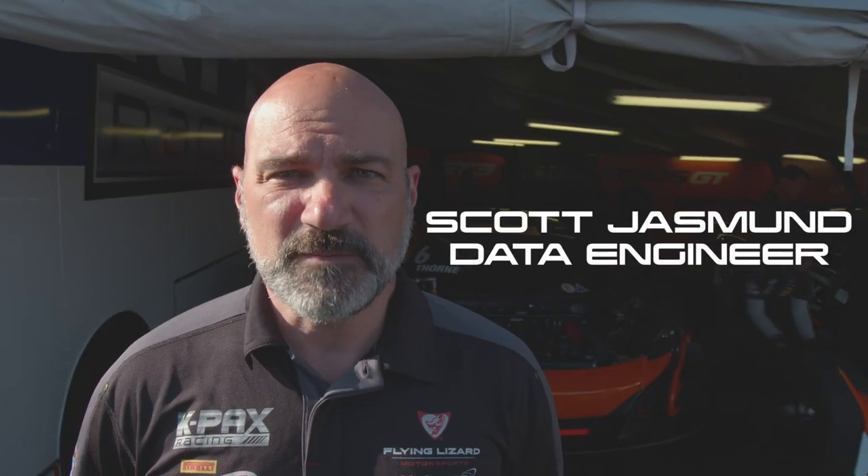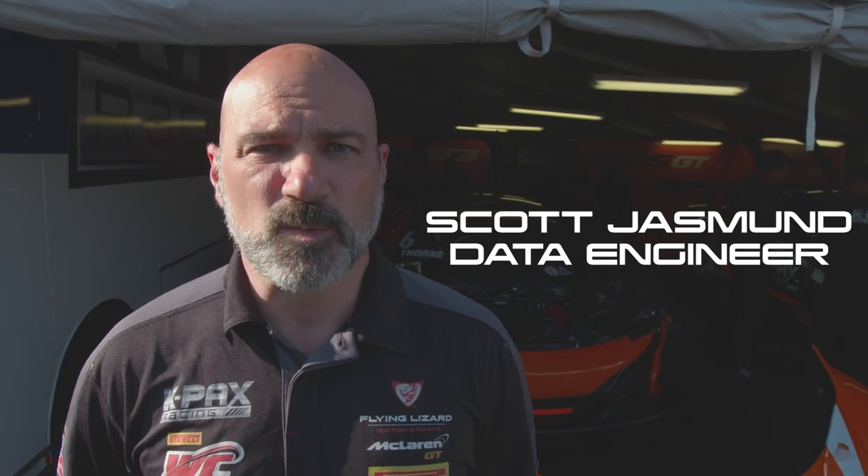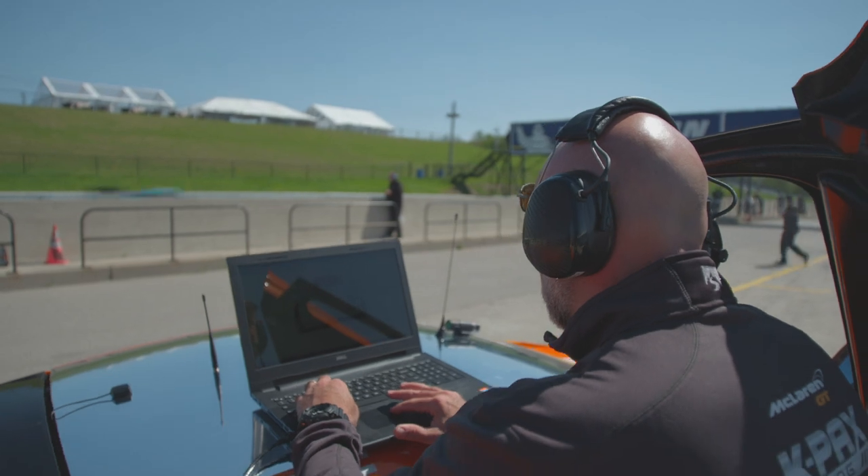My name is Scott Jasmine. I'm a data engineer. I work on all of the electrical items and oversee all of that on the cars. I analyze data with the drivers and the other engineers. During the race, we watch telemetry and just keep track on all of the systems in the cars.